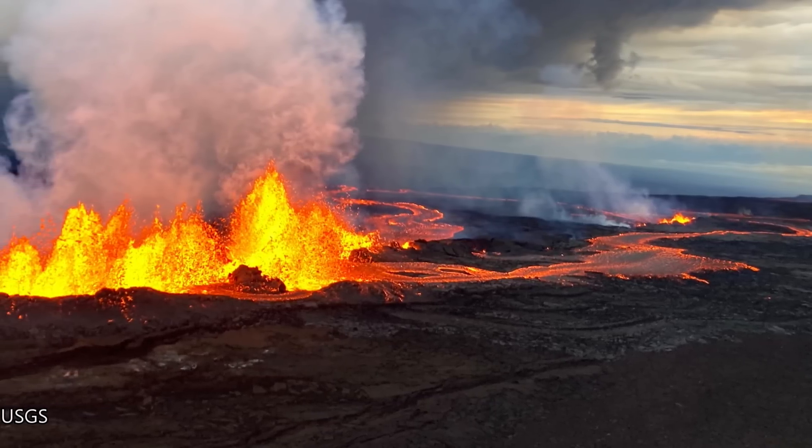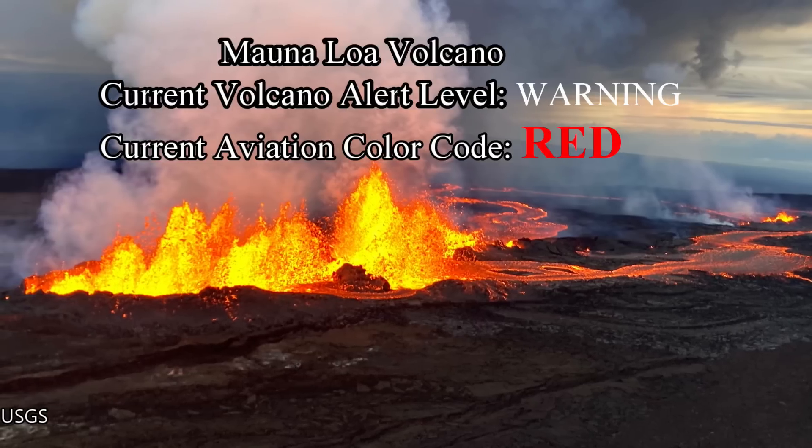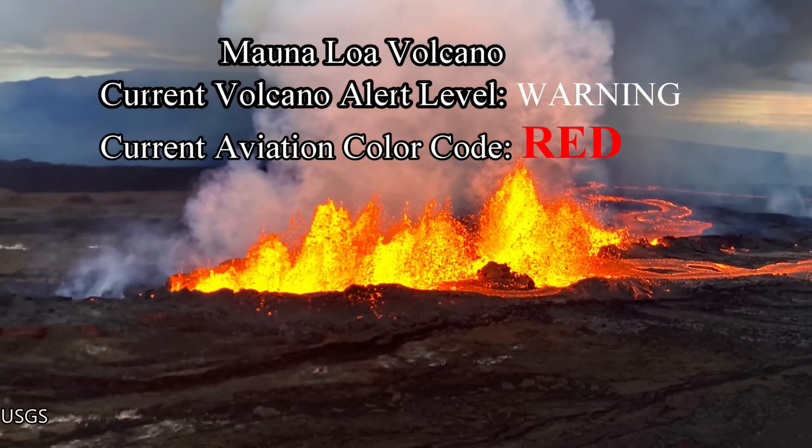Activity can change at any time, especially if new fissures form downrift from the current fissures. Mauna Loa remains at Volcano Alert Level Warning and Aviation Color Code Red.